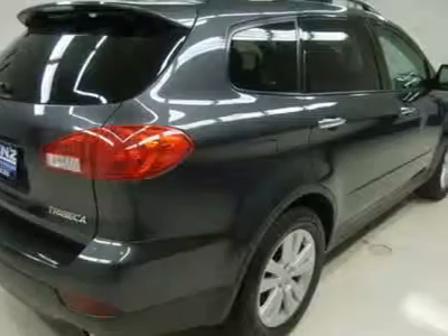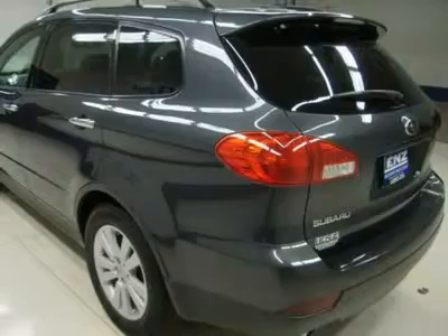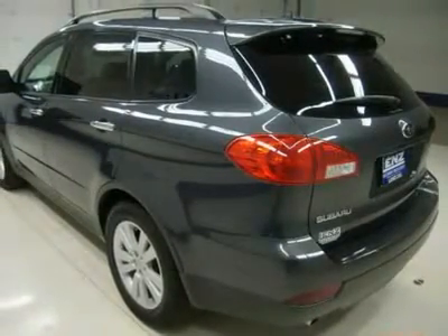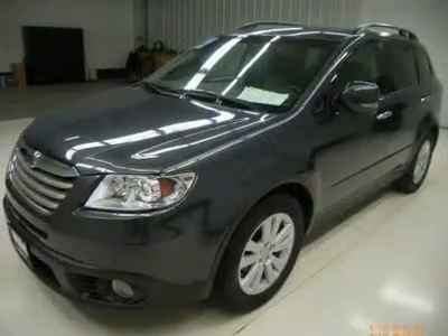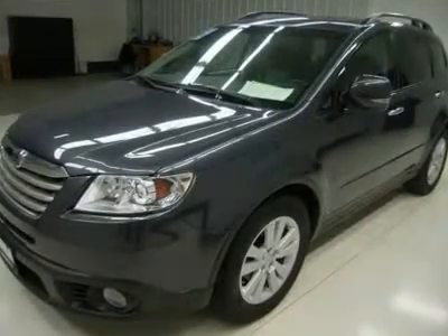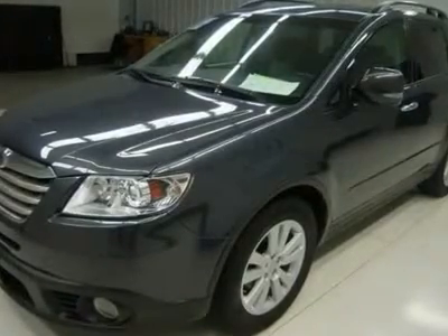Dual exhaust, stability and traction control, heated power mirrors with built-in directional signals. Goodyear Eagle LS 255/55R18 tires on factory alloy rims. Four-wheel disc brakes, keyless entry, six-disc in-dash CD changer, manual-raise rear gate, side airbags and curtain airbags.